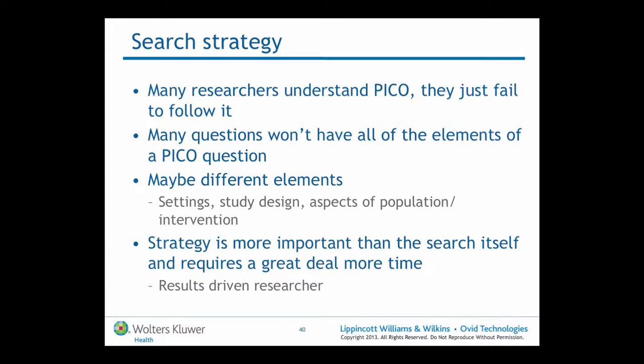Once we've got the strategy right, going to the databases and doing the search actually isn't that time consuming. That's sometimes difficult to swallow for the researcher who's looking for results and is interested in the glory of the systematic review — the synthesising and the conclusions. But if we don't find the research, we can't do that. The searching is what I describe as the least romantic part of the systematic review process, but it is probably one of the most important. It's very easy to redo a meta-analysis and redo the statistics, but it's not easy to go back and redo the search, because you're basically starting again from scratch.